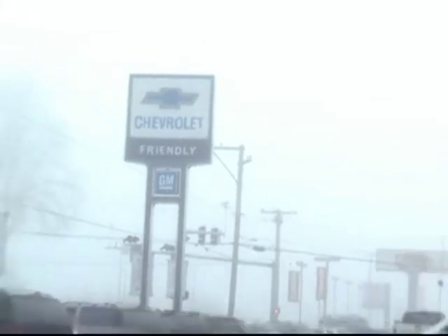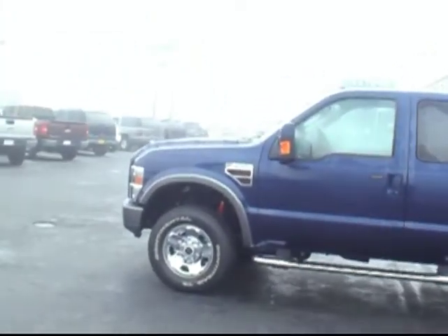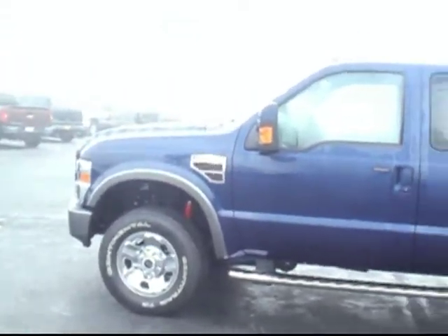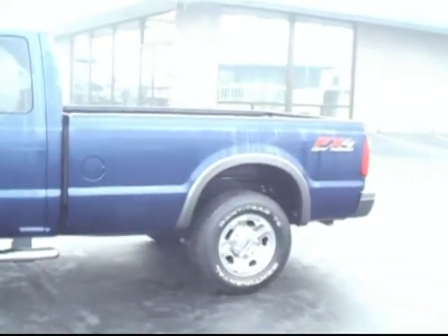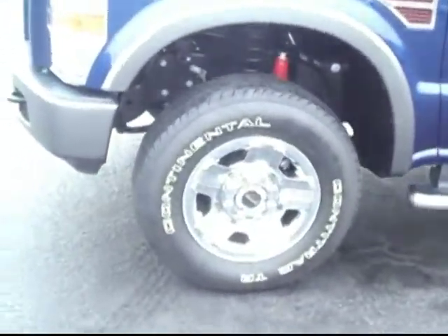Hi there, I'm Brett Jacobson at Friendly Chevrolet. Today I've got for you a really nice looking 2008 Ford F-250 Super Duty with the 6.4 liter Power Stroke diesel — really sharp looking truck.